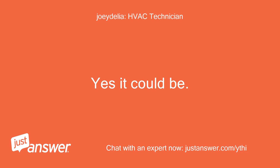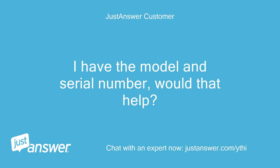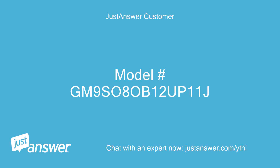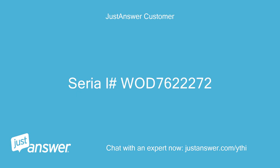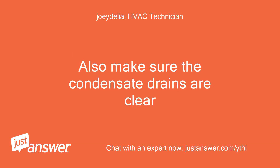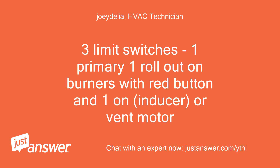Yes, it could be. I don't have a model number or serial number of your equipment. Two tubes sounds like a two-stage gas heat system. I have the model and serial number — would that help? Yes, I can try to look up the wiring schematic. Model number: GM9080B12UP11J. Four burner gas unit — check the vent system for water, as that will cause the pressure switch not to close. Also make sure the condensate drains are clear. How do I check for water? There are three limit switches: one primary, one rollout on the burners with a red button, and one on the inducer or vent motor.